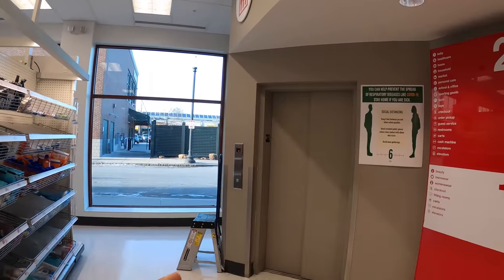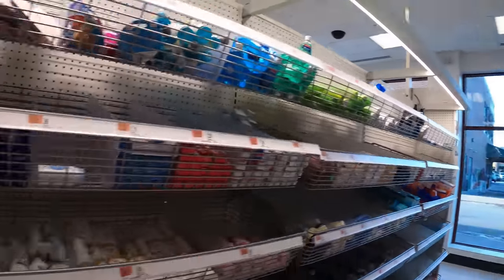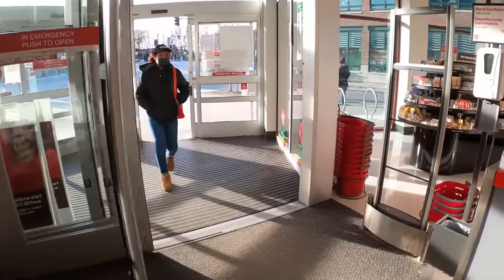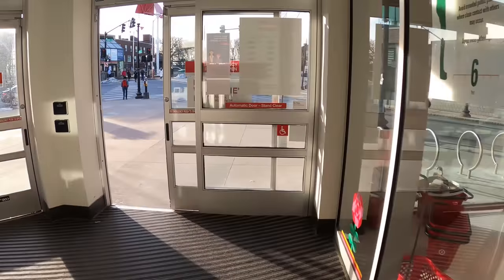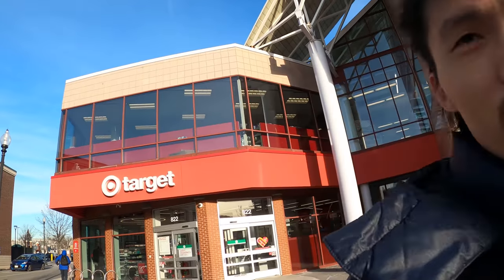And we're out! This has been my tour of Target in Porter Square. Thanks for watching!